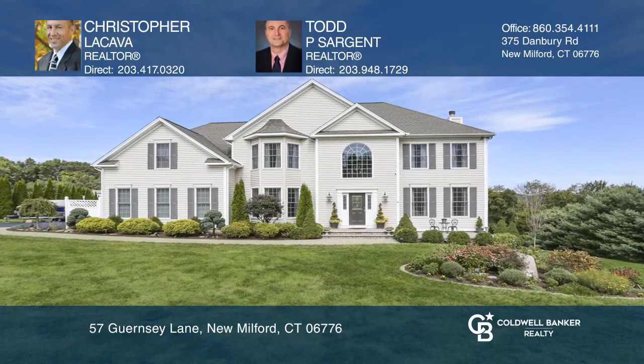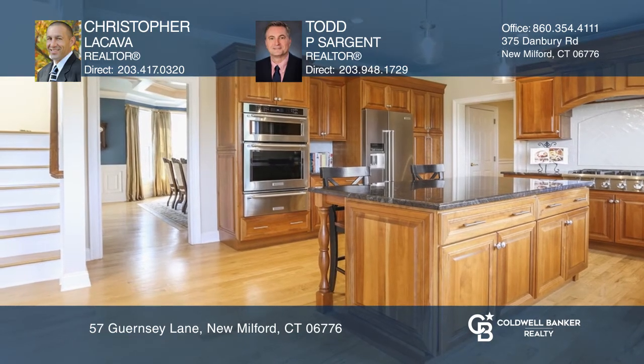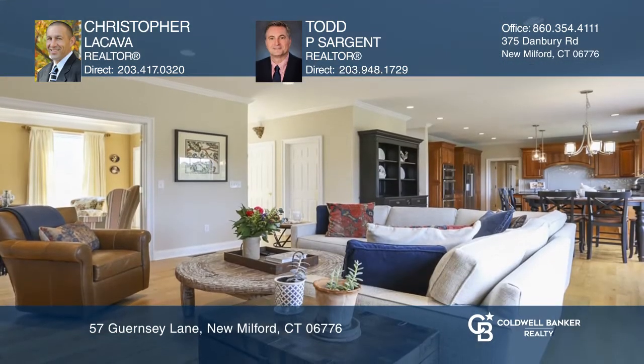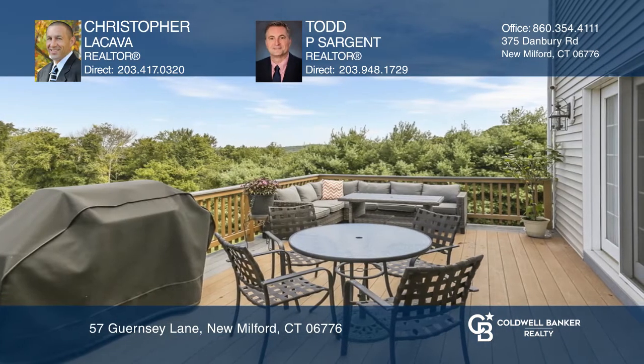Come see this grand four-bedroom colonial on a quiet cul-de-sac street. The main floor features hardwood floors, a gorgeous kitchen complete with high-end appliances, and a family room with access to the deck.